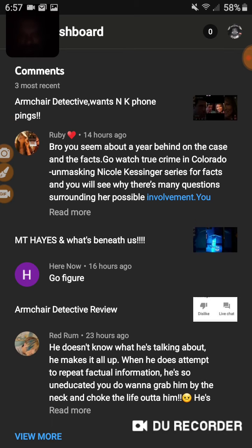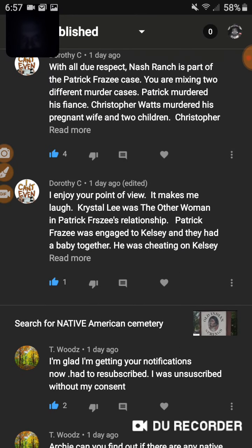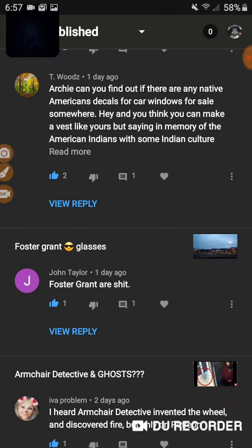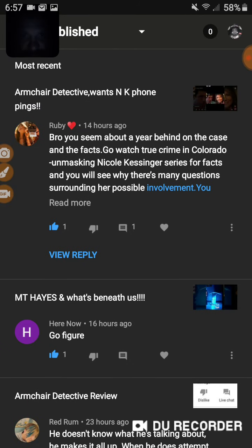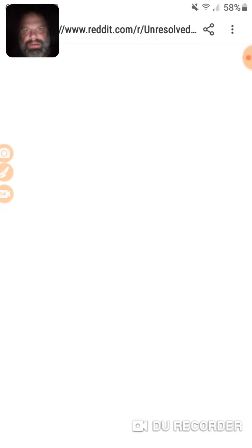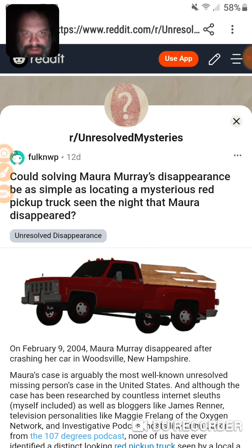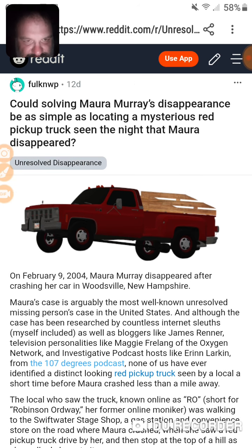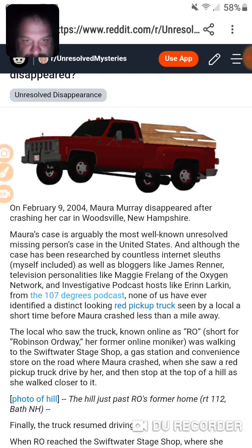Hey YouTube, we got a great article from Thunderbolt. I'm finally going to talk about this red pickup truck — it's been so damn long. What are the chances of finding it now?